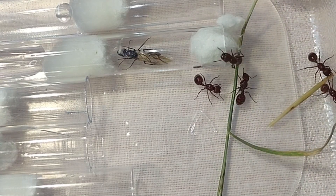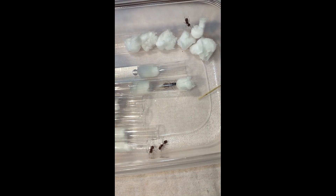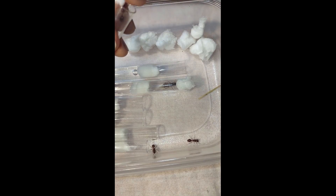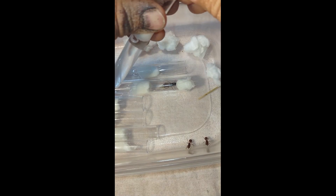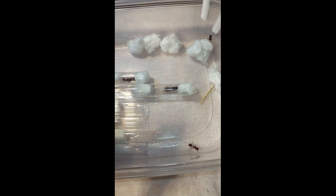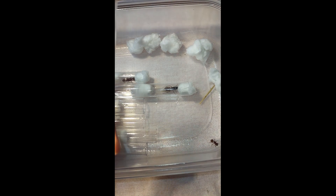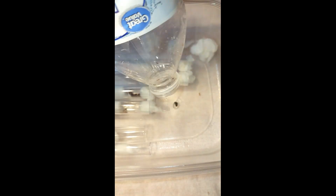I'm using a pipe cleaner to pick them up as delicate tweezers — it won't hurt the queen. These Pogonomyrmex are actually semi-claustral, so I'll need to move them out of this test tube later. I just wasn't prepared to catch them right now, so tomorrow I'll get a proper container set up. But for now, this will be perfect.